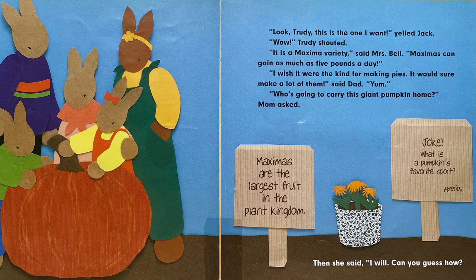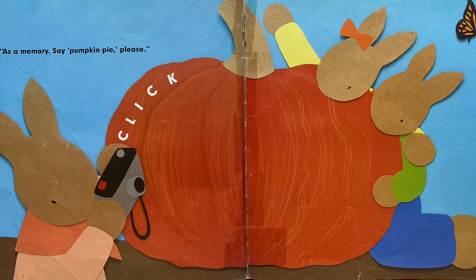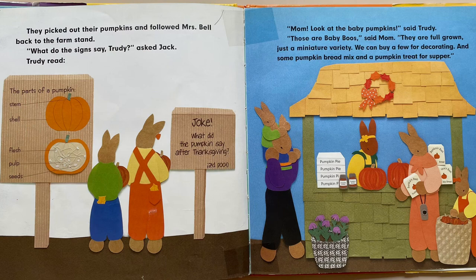"Who's going to carry this giant pumpkin home?" Mom asked. Then she said, "I will. Can you guess how? As a memory — say 'pumpkin pie,' please." Click. They picked out their pumpkins and followed Mrs. Bell back to the farm stand. "What do the signs say, Trudy?" asked Jack. Trudy read: "The parts of a pumpkin: stem, shell, flesh, pulp, seeds." "Mom, look at the baby pumpkins," said Trudy. "Those are baby boos," said Mom. "They are full grown, just a miniature variety. We can buy a few for decorating, and some pumpkin bread mix, and a pumpkin treat for supper."